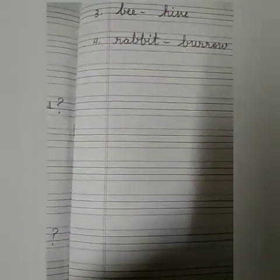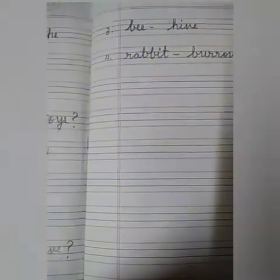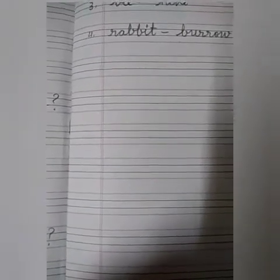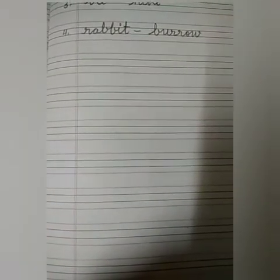So children, learn all these question answers. And for more practice, you can write once or twice all these answers in your rough notebook. That's all for today. We will meet in the next video. Till then, bye-bye.